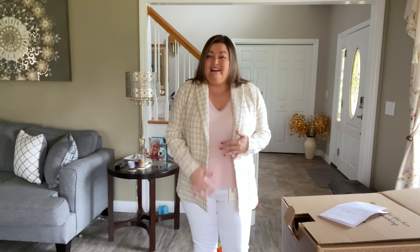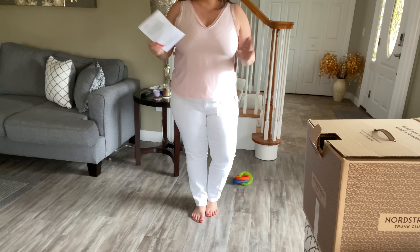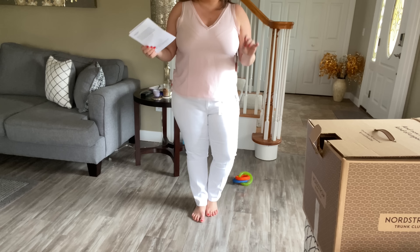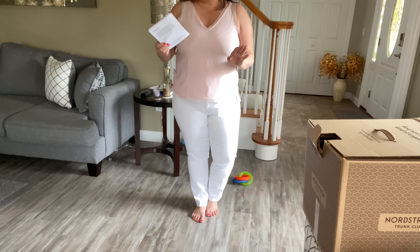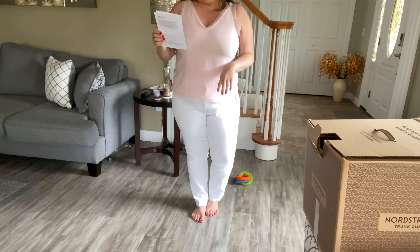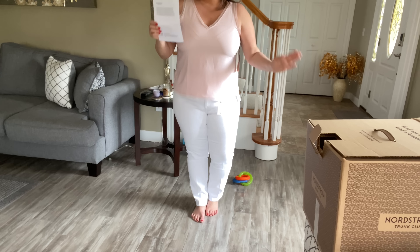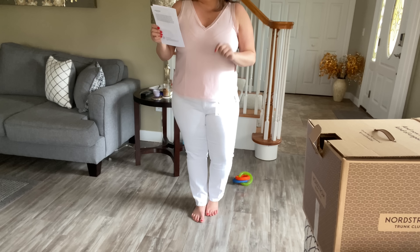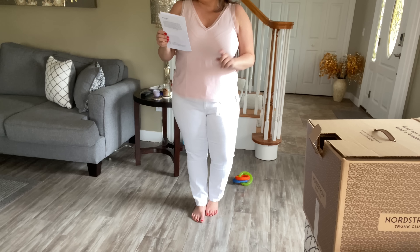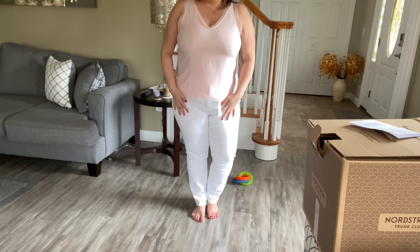I've got the jeans on, so I'm on the fence about them. I was super excited about these because they're by Good American, which is my favorite brand. They are the Good Straight Raw Hem jeans in a size 16 in white. They're $99 — the Good American price tag. The fabric is 72% cotton, 20% recycled cotton, 6% polyester, and 2% elastane, made in Turkey, machine wash cold.